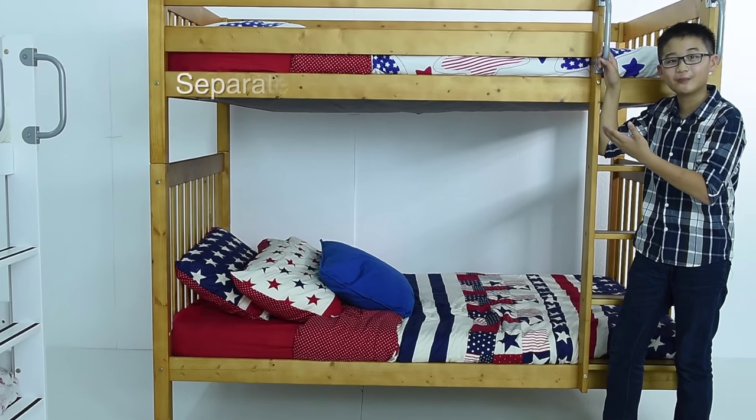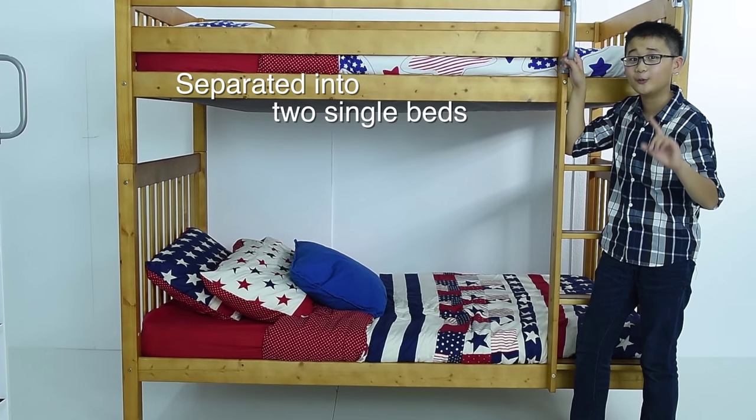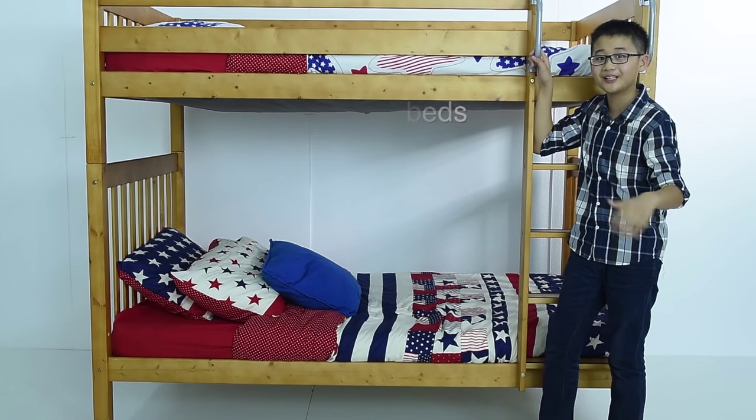Bunk beds can be separated into two single beds when your kids want their own room.